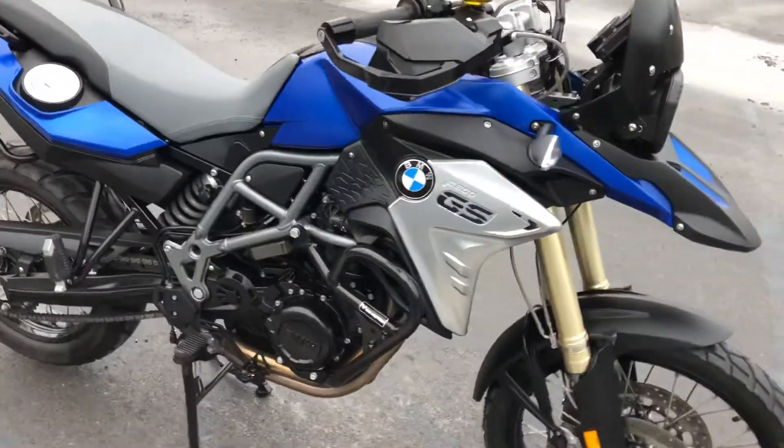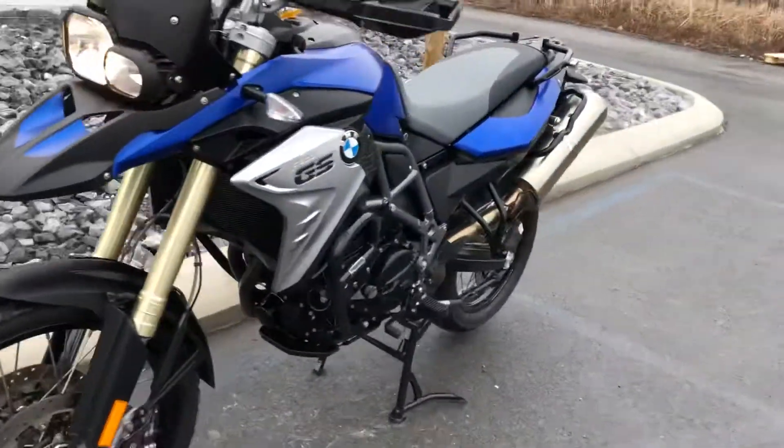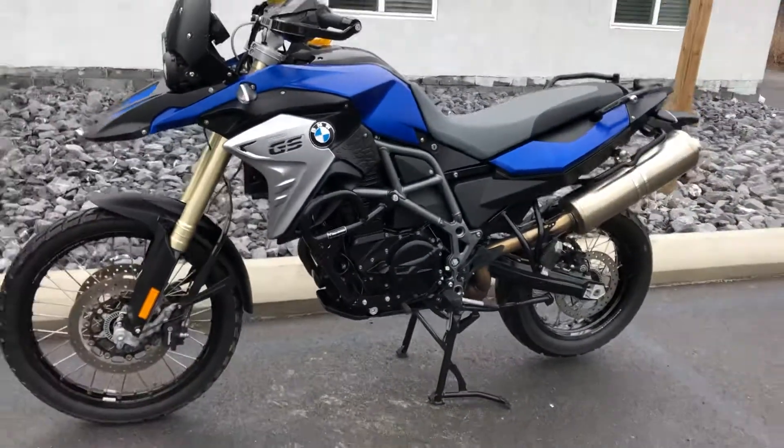Give us a call today or email info at Kissel Motorsports dot com for more information. We'll get you set up for a test ride on this GS.